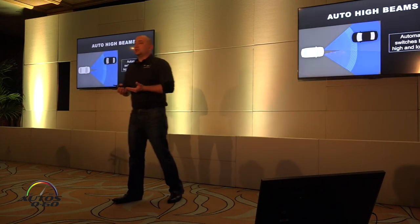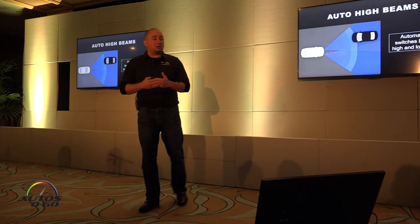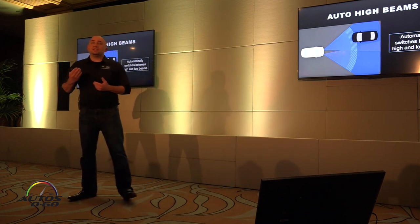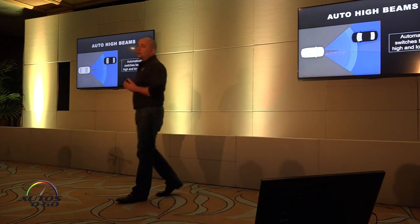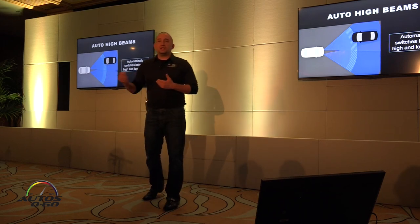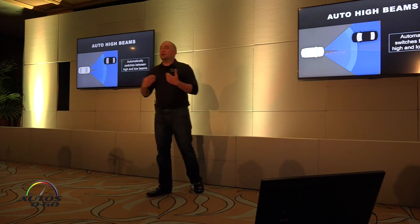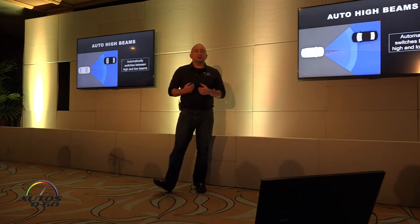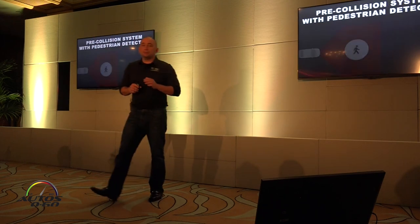Auto high beams is found on both systems. It's the same system we've had for a few years now. It's going to look for preceding headlights, tail lights, and road signs. If it detects those, it drops you from high beams to low beams so you're not dazzling vehicles in front of you. As soon as those lights are gone, it pops back up to high beams, allowing the driver to see more ahead on the side of the road on a dark highway, without manually switching back and forth. It makes driving easier and maximizes visibility.